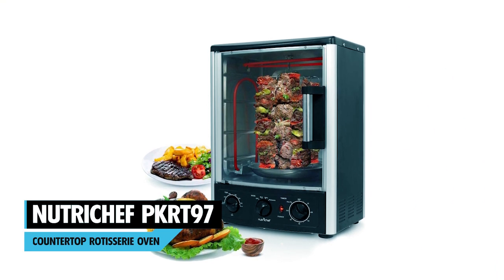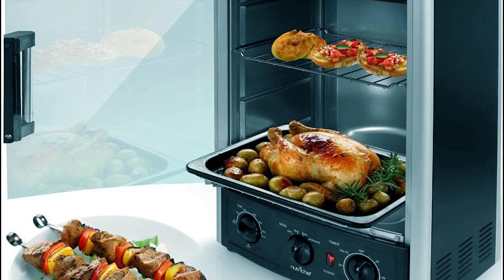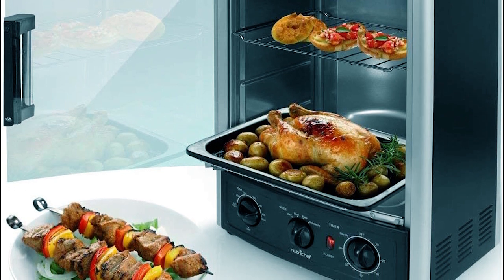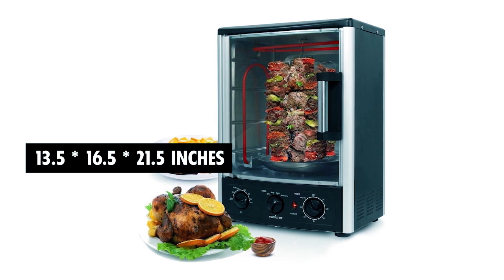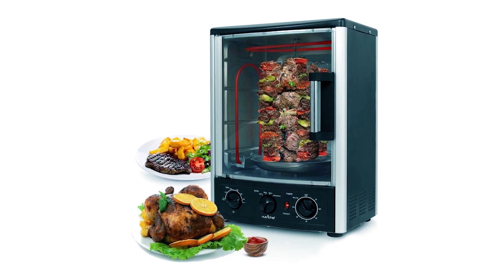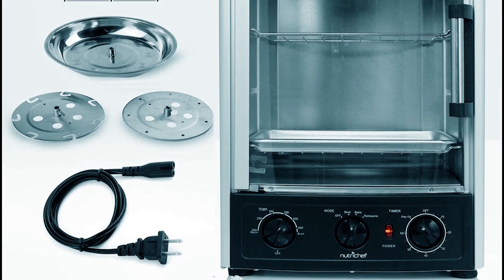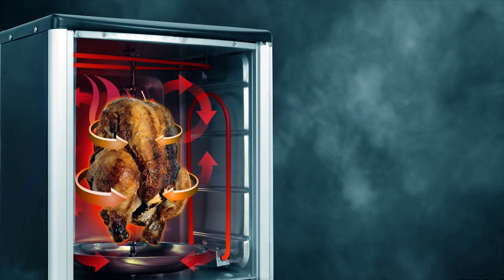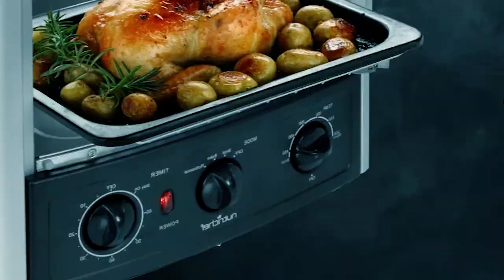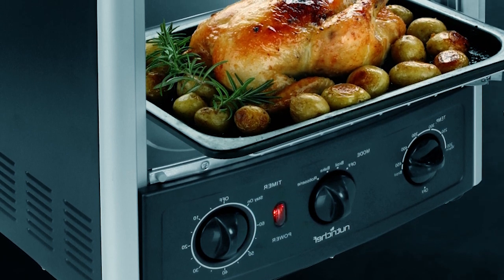NutriChef PKRT 97 Countertop Rotisserie Oven. The dimensions of the NutriChef PKRT 97 Countertop Rotisserie Oven are 13.5 by 16.5 by 21.5 inches, and it sells for a good price. It comes with a kebab skewer rack, bake pan, and grill racks. The oven exterior is made of resistant tempered glass and designed with beautifully looking transparent accessories for your cooking and a digital paneled touchscreen with seven separate temperature and heating settings.